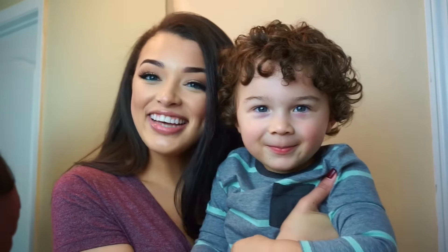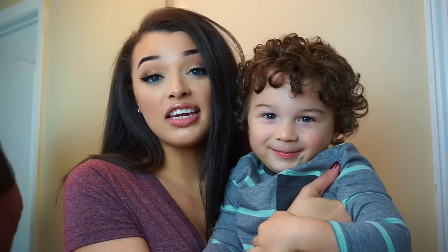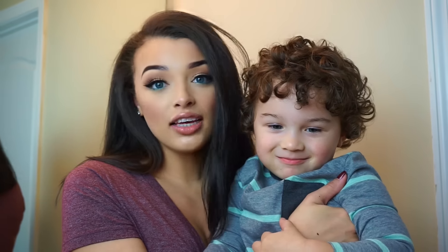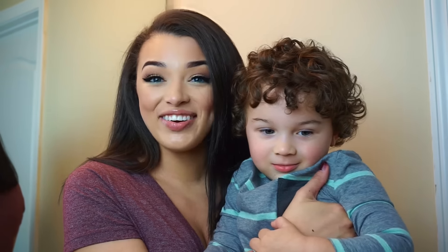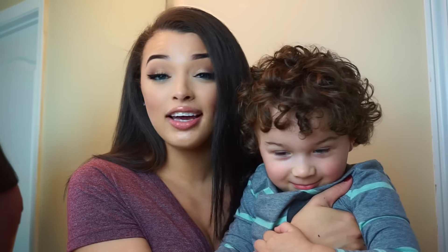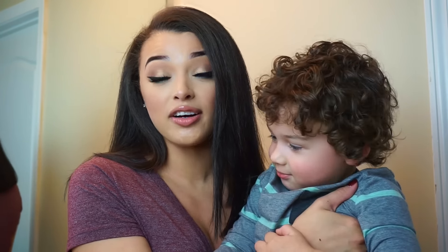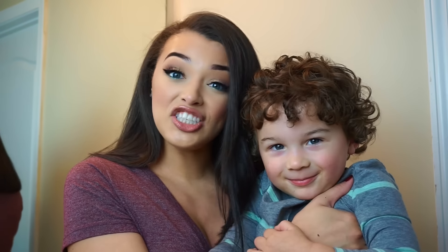I'm super excited to introduce the new Dermalogica Daily Superfoliant — I want to use this on my face 50 times a day, it makes your skin feel so good. But it is super important to take your makeup off at the end of the day. Even if you didn't wear makeup, think of all the pollutants in the air — smog, gas stations, or someone smoking right outside Target or Walmart that you have to walk through. All that stuff gets left on your skin and it's just not good for it.